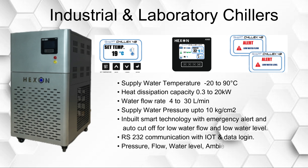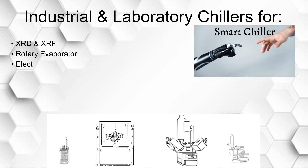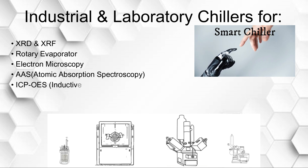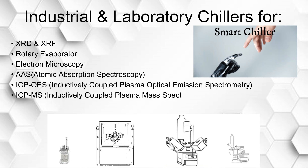Sensors include pressure, flow, water level, ambient temperature, and humidity. Chiller applications include XRD and XRF, rotary evaporator, electron microscopy, atomic absorption spectroscopy, ICP-OES (inductively coupled plasma optical emission spectrometry), ICP-MS (inductively coupled plasma mass spectrometer), distillation, laser cutting, and many more.